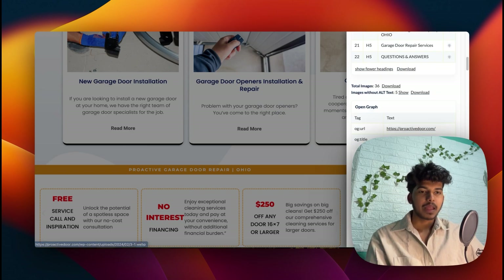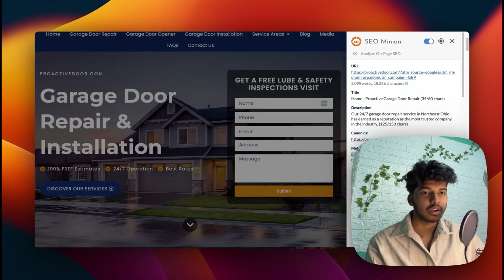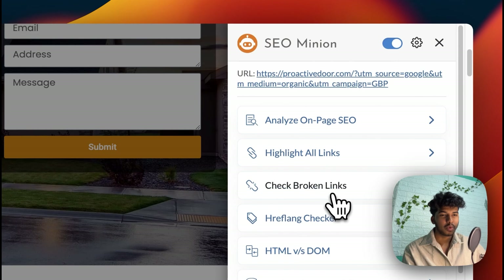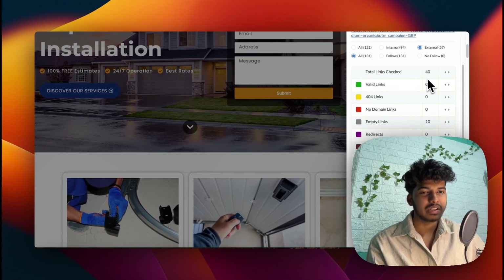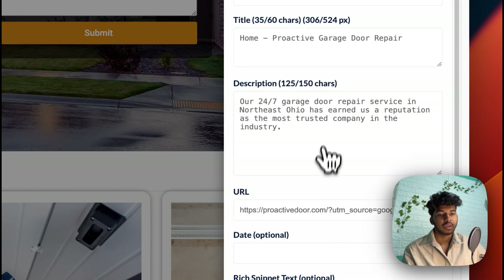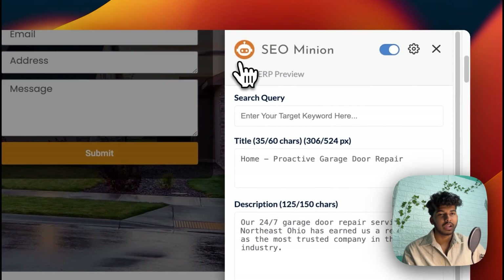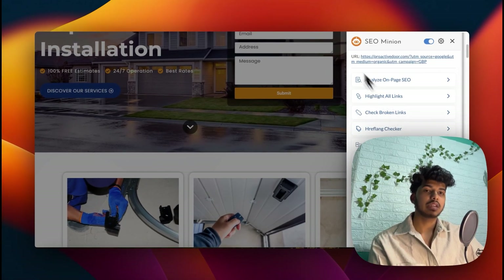You also get an Open Graph section, Twitter Graph, and a lot of other stuff. Beyond that, there's a Broken Links checker — just click 'Check Broken Links' and it shows all valid, non-valid, and broken links. There's also a SERP Preview so you can preview how a page looks by searching a query, and a SERP Location Changer — a very important and helpful feature for checking location-specific search results.